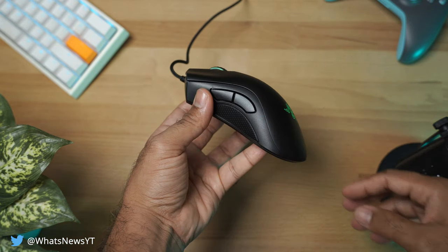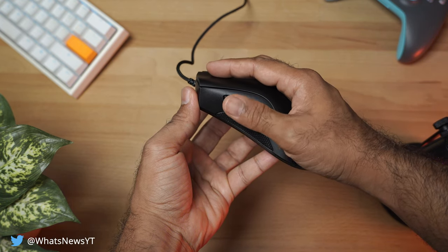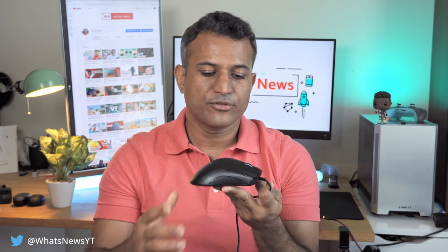It doesn't have a DPI shift button, unfortunately — the only way to change DPI is through the software, so it's best to dial it in beforehand and leave it. What I really want to marvel at are the side buttons. Not only are they nice, wide, and easy to click, but they're placed perfectly for the thumb. When you full palm the mouse, the crease between the buttons lines up with the middle of your thumb pad, so you can just pull your thumb up slightly to click forward or back. There's also textured plastic where you grip the mouse on either side for extra grip.